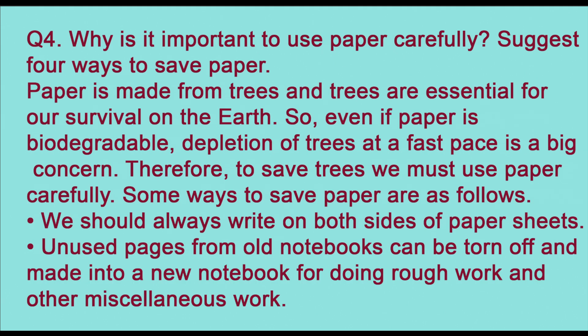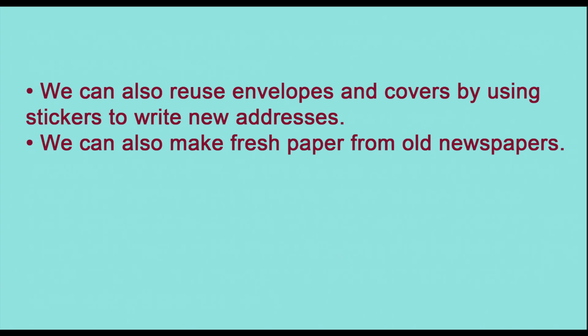Question four: why is it important to use paper carefully? Suggest four ways to save paper. Paper is made from trees, and trees are essential for our survival, so even if paper is biodegradable, depletion of trees at a fast pace is a big concern. Some ways to save paper: first, always write on both sides of sheets; second, unused pages from old notebooks can be made into a new notebook for rough work; third, reuse envelopes and covers using stickers to write new addresses; fourth, make fresh paper from old newspapers.